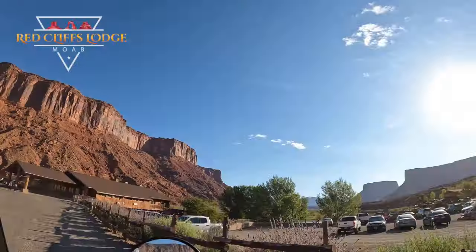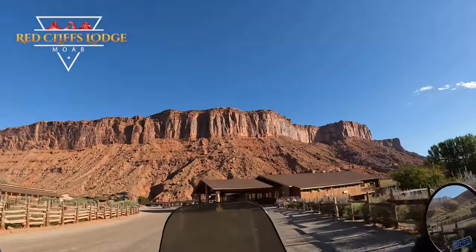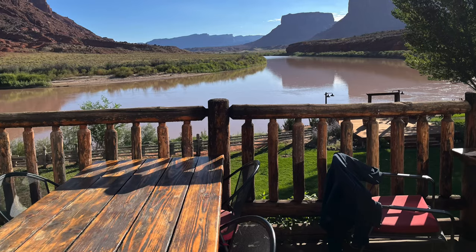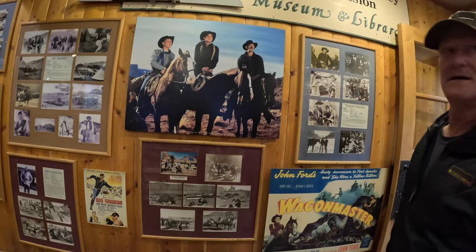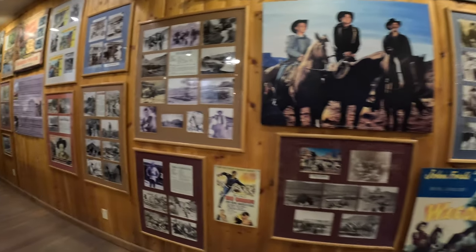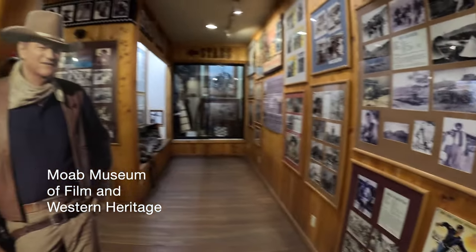After 15 miles we arrived at the beautiful Red Cliff Lodge. Inside there's a little museum documenting all of the films shot in the Moab area.